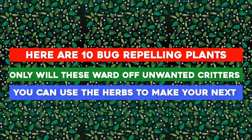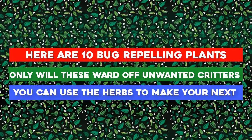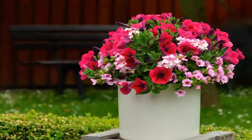Here are 10 bug-repelling plants to try. Not only will these ward off unwanted critters, but you can use the herbs to make your next cookout even tastier. Number one: petunias. These bright colored beauties are often planted to repel squash bugs, beetles, and aphids.